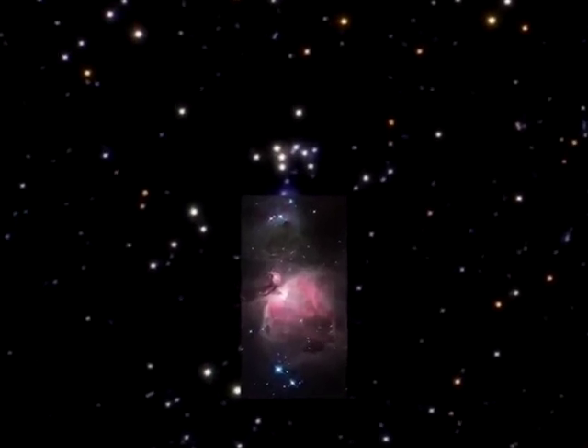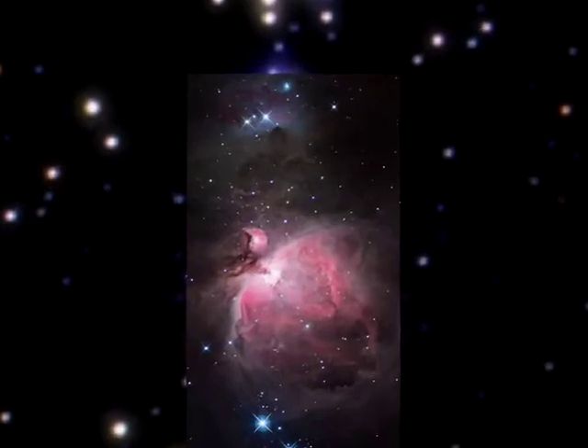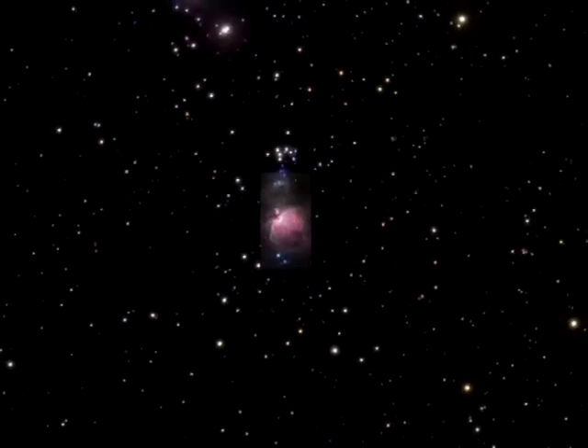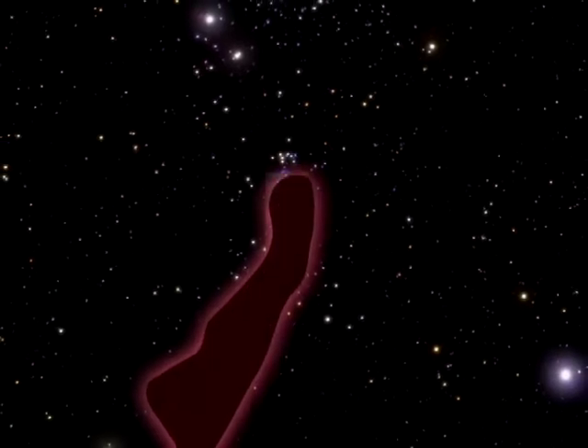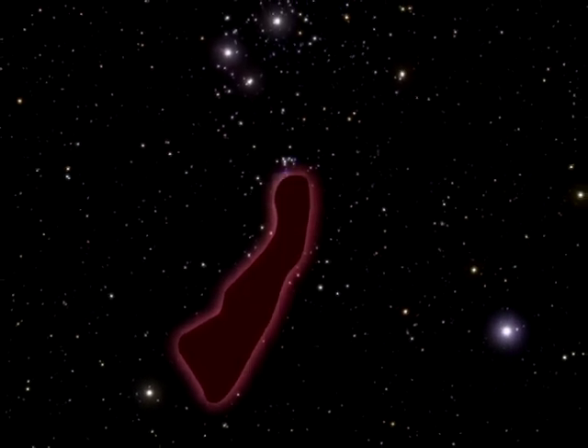But for astronomers studying the Sword of Orion, visible light alone just doesn't cut it. We see only the small patches where young stars heat the surrounding gas and make it glow. The bulk of the Orion cloud complex is a mostly dark swath of dust and gas, containing the mass of about 100,000 suns and spanning 250 light-years.